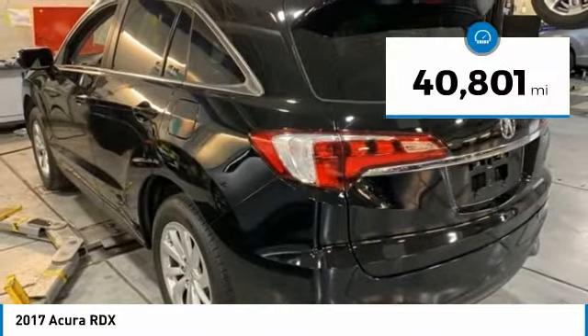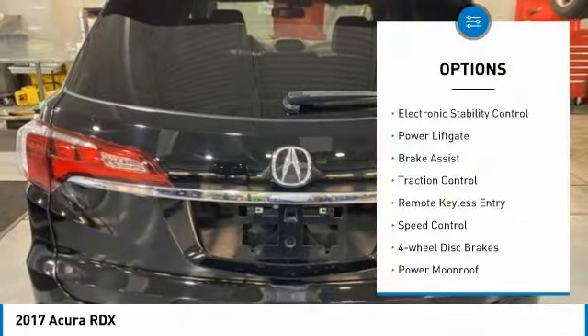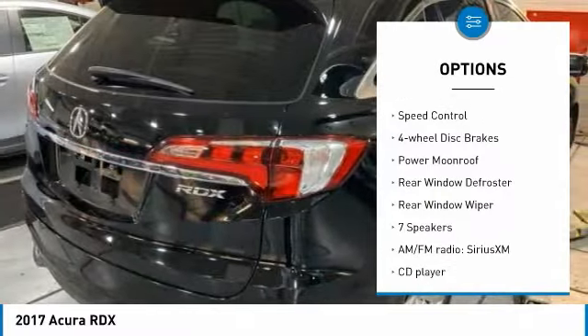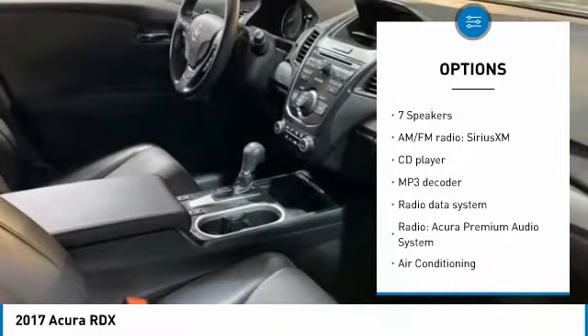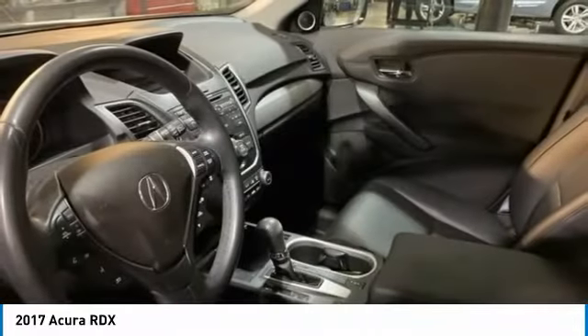This vehicle has less than 45,000 miles. Here are some of this vehicle's great options: electronic stability control, power lift gate, brake assist, traction control, remote keyless entry, speed control, four-wheel disc brakes, power moonroof, rear window defroster, and rear window wiper.